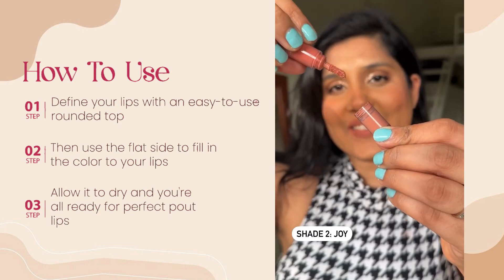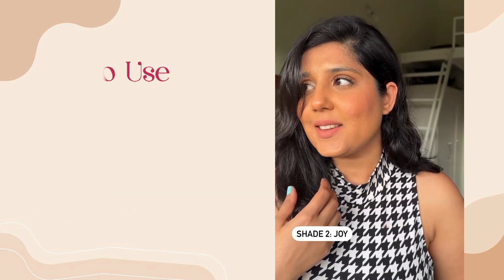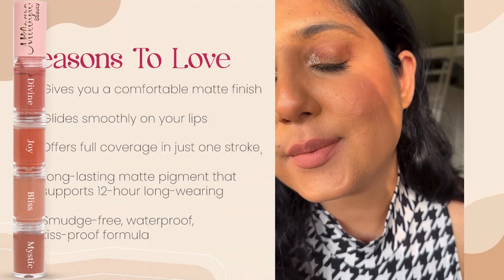Not related to the review of the lipstick, but this product reminds me of those stacked pencils which we used in childhood.